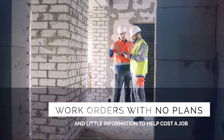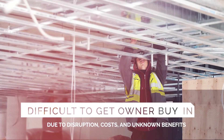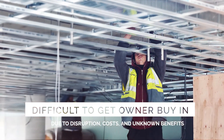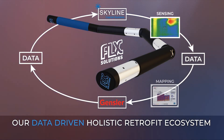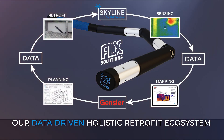Builders are given work orders without plans for minimally invasive remediation or how to cost the project, and it's difficult to get buy-in from the owners due to disruptions, unknown costs, and unpredictable benefits. We have created a minimally invasive and holistic energy efficiency ecosystem that can easily plan and perform remediations and provides a menu of possible solutions to the property owners.